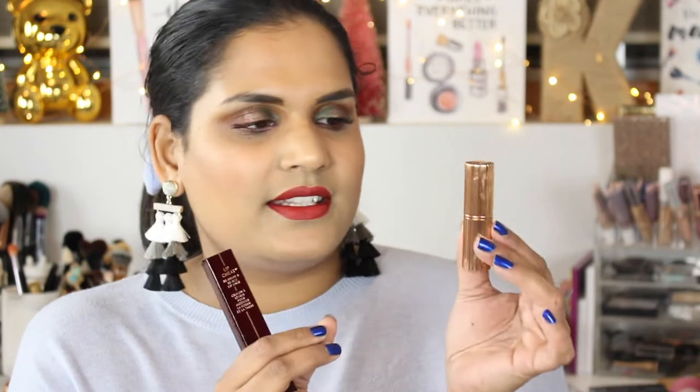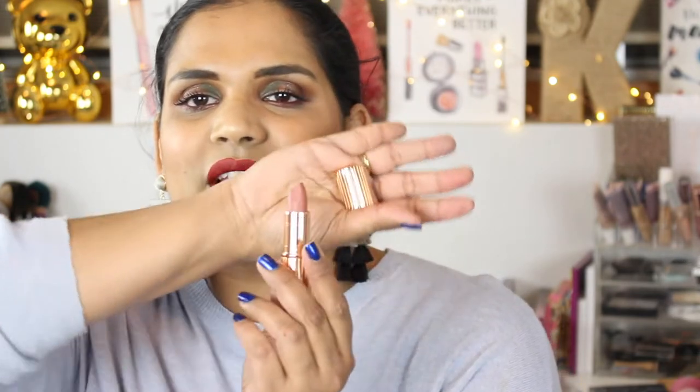I've never owned one of her lipsticks before and it is very, very beautiful. Oh, it's pretty! It's much more neutral than I thought. I keep checking my teeth — I don't want to swatch it, it's too beautiful. This is what the shade looks like; you'll see me wear it in a future video. It's just too much for me right now!